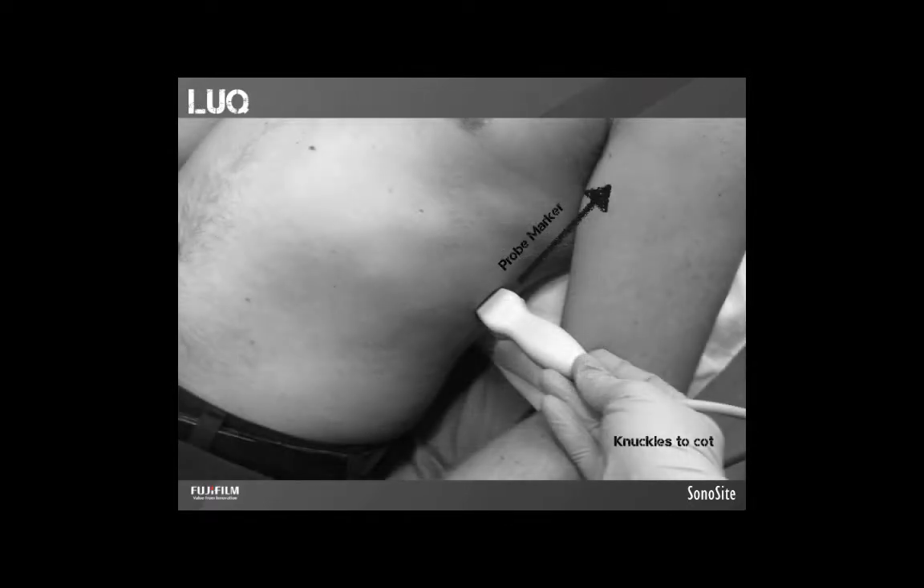After the right upper quadrant view, we perform a left upper quadrant view. It's important to keep in mind this is not just the mirror of the right upper quadrant view. Multiple ligaments hold the spleen in place, so while the liver floats up away from the kidney in a positive FAST exam, the spleen does not — it can hide little pockets of fluid in various places. It's very important to visualize the entire spleen and pan all the way through the kidney. The spleen is smaller and a less forgiving ultrasound target, so keep saying 'knuckles to cot' and really get that probe posterior.